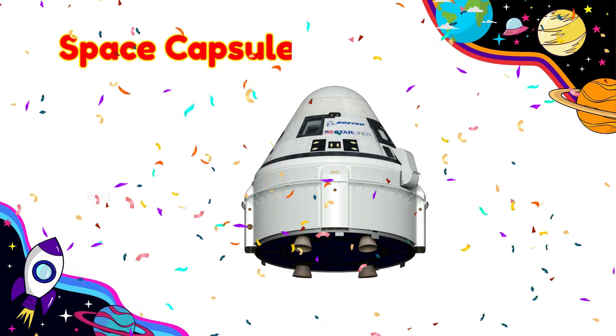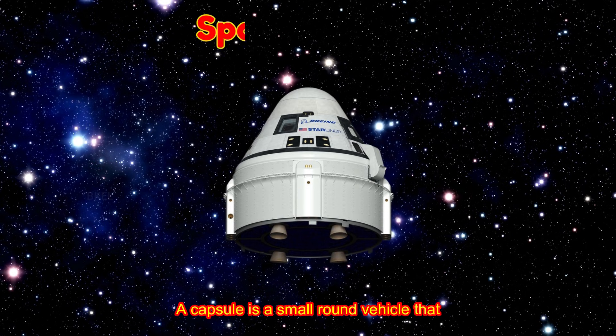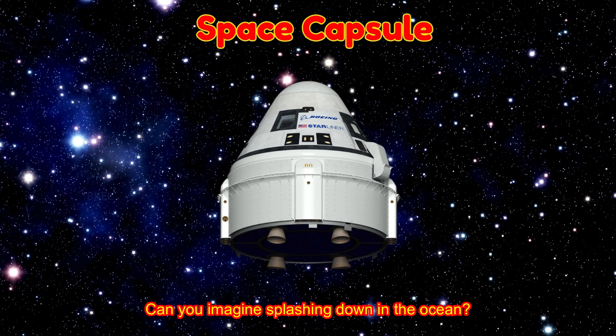Space Capsule! A capsule is a small round vehicle that brings astronauts back to Earth. Can you imagine splashing down in the ocean?